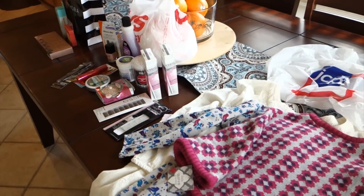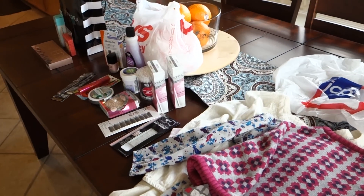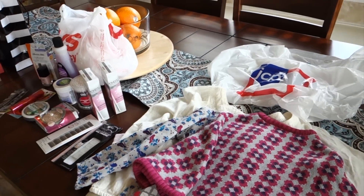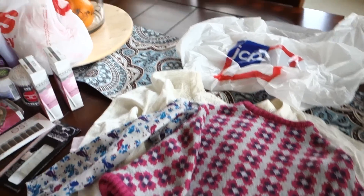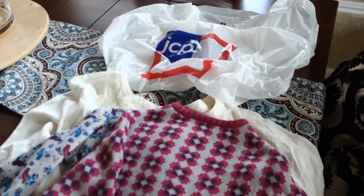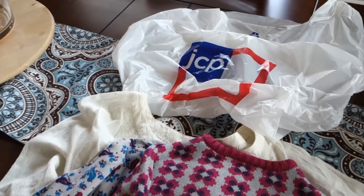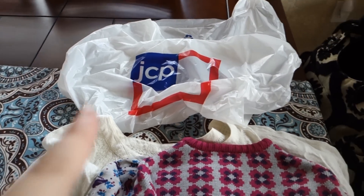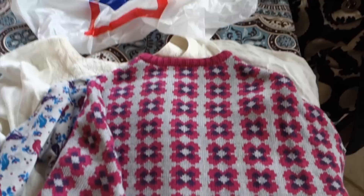Now it's my turn for my part of the sister shopping haul. We did Kristen's in the car because she had to get home. The kids are mostly asleep, so we're going to go through mine quickly. We went to a department store — JCPenney — and I was really going there for Sephora, but we ended up getting some other things too.